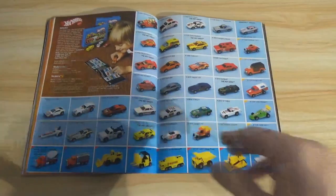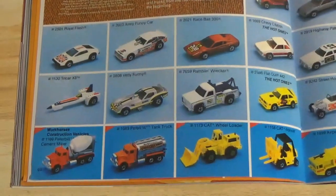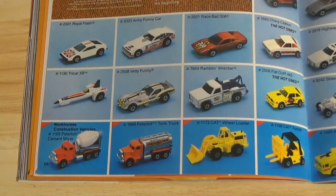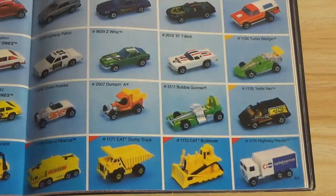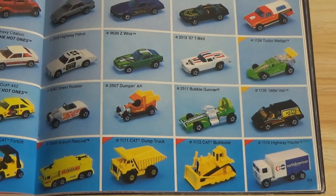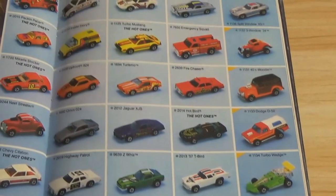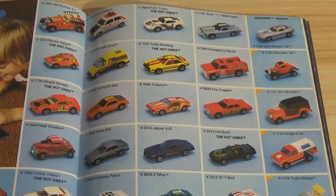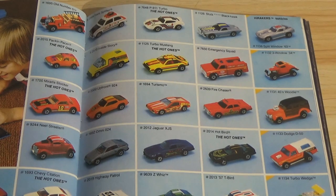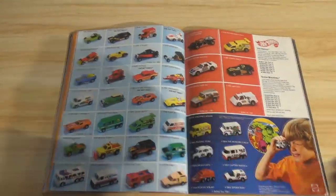Hot Wheels — I'll glaze over these quickly. I'm not a Hot Wheels collector, but someone who is might really want to see this. Mattel still casts the exact same vehicles in different colors and has been doing that for decades — just the same vehicles over and over again. But there might be a few here that were introduced for the first time.